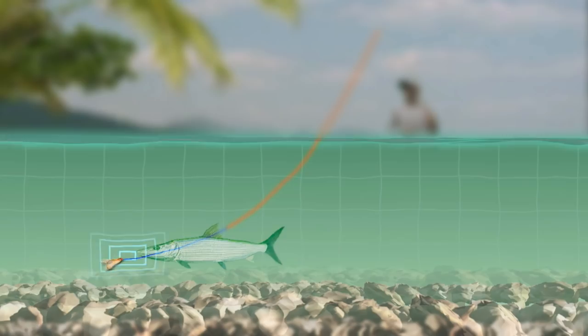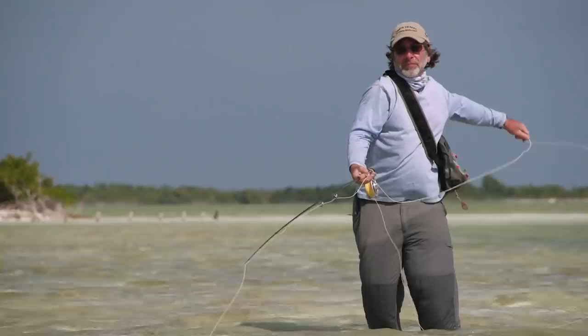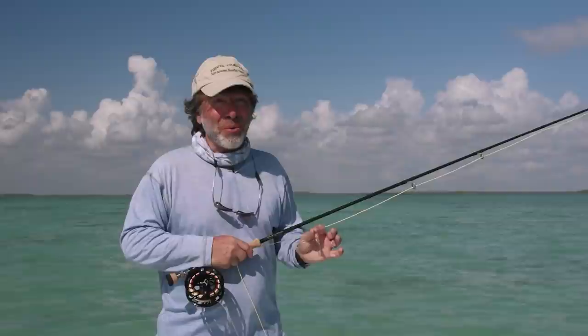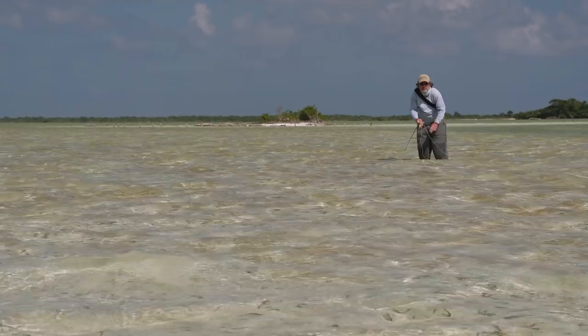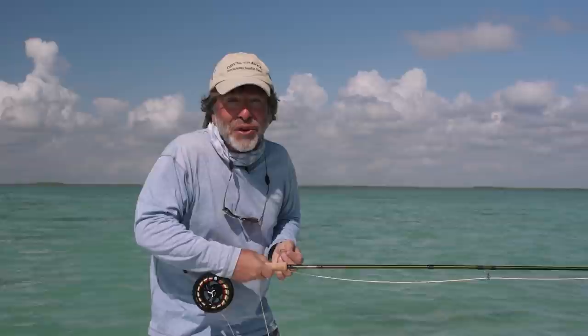Once you get the fly close to the fish, your next decision is how to retrieve it. Some fish will rush right over and grab the fly when it lands, which makes your job simple, but most times that doesn't happen. Where you present the fly and how you retrieve it is usually a lot more important than the fly pattern you have on. So you need to experiment — sometimes a little slow, steady retrieve works; sometimes a very slow retrieve; sometimes a very fast, aggressive strip. You never know what's going to work, so you have to keep experimenting until you crack the code.